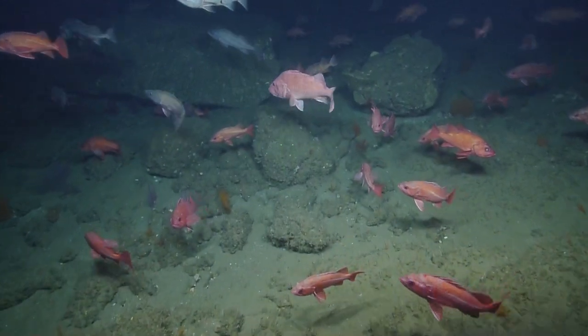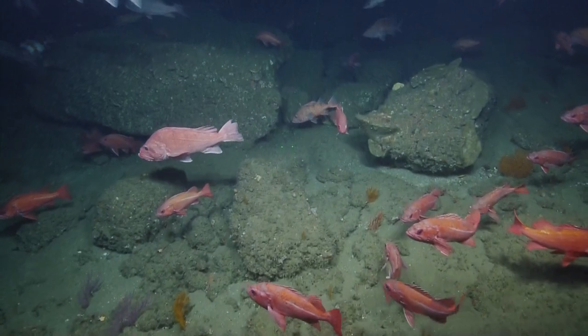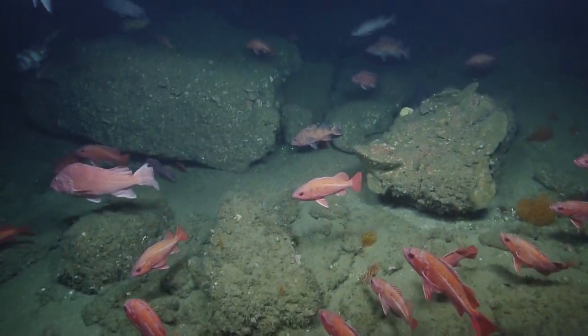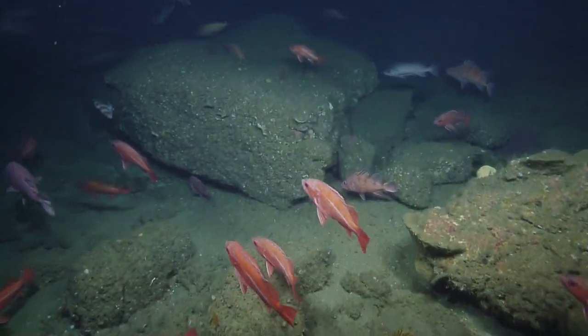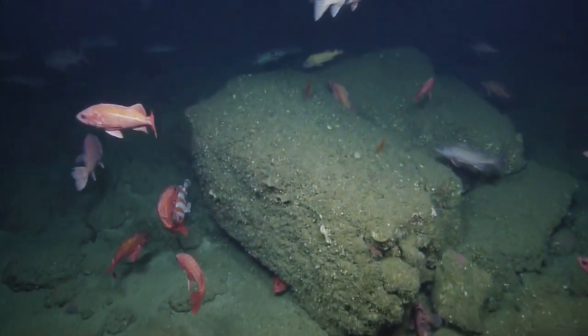Look at that big guy right in the middle. That's not a rockfish though, is it? Yes — I think that's a cow cod, maybe. Cow cod? I can't see its dorsals. Do people eat them?